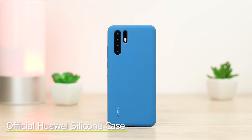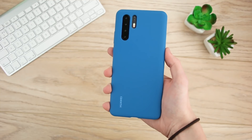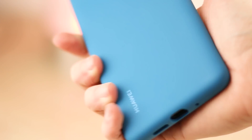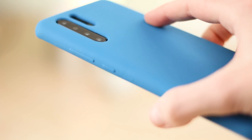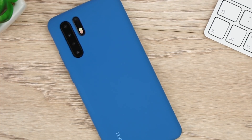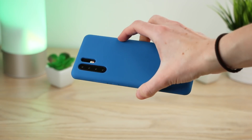Next up we have our second official option with the Huawei Silicon Case. I was instantly surprised with how premium this feels — it maintains the P30 Pro's sleek design while protecting it from day-to-day use. I like how minimalistic this case is; it doesn't get in the way of using the phone, which is exactly what I'd expect to see from an official phone case. The vibrant blue colour adds a trendy touch, making the P30 Pro stand out from the crowd. With a tough bumper and raised lip, this is perfect for preventing any damage to the phone.